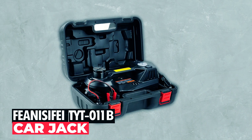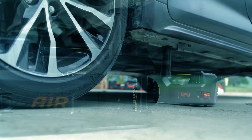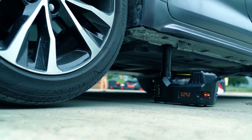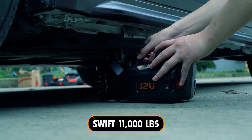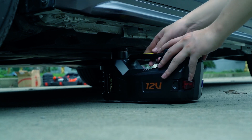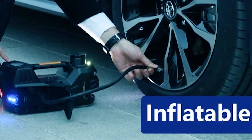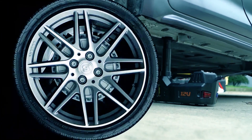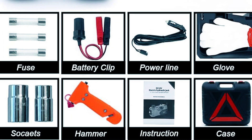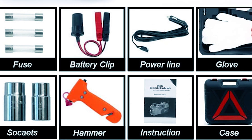Experience efficient and multifunctional vehicle lifting with the Phenis-ified TYT-011B Car Jack, designed for a swift 11,000-lb lift in just 2 minutes. This electric jack is also a built-in inflator pump, generating 150 psi pressure, eliminating flat tire worries. Safety is a priority with a self-locking power structure, safety valve, and super-bright LED light.